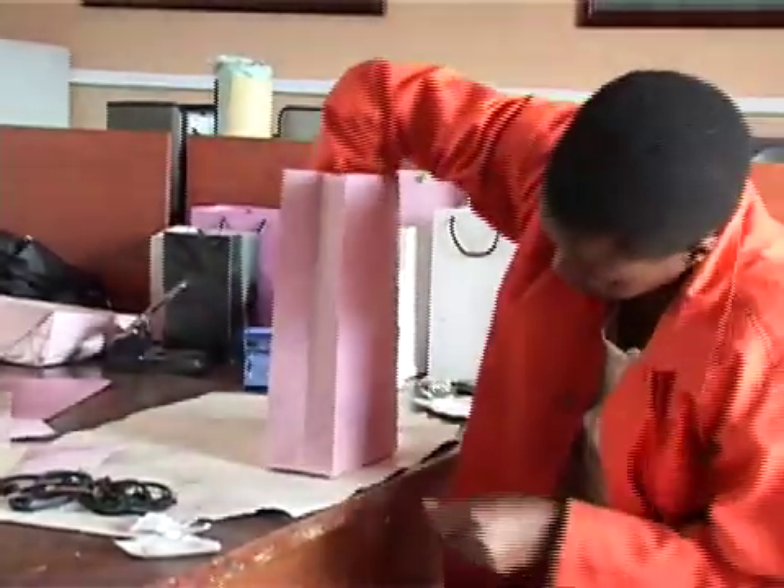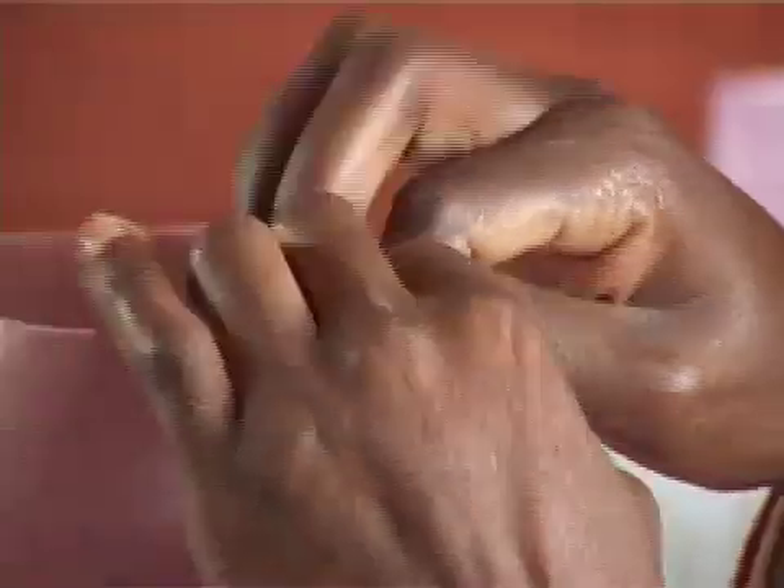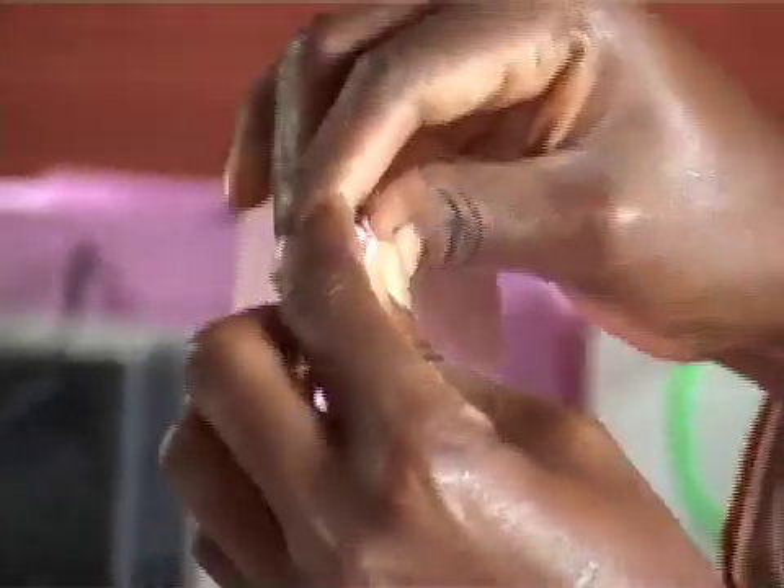Although cheap and easy to make, the main drawback of making paper out of banana fiber is the unwillingness of farmers to give up their banana stems, despite the lure of money.